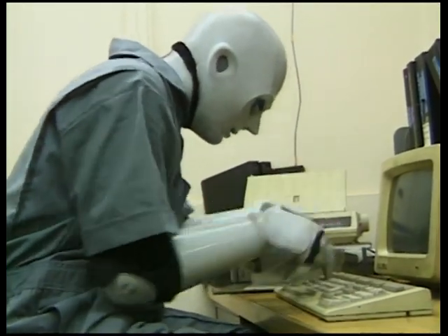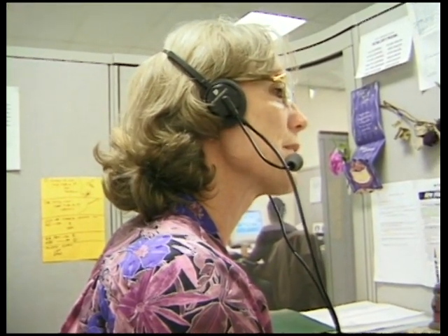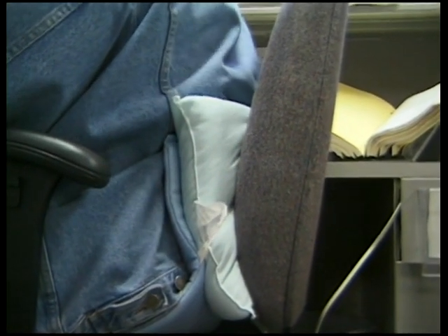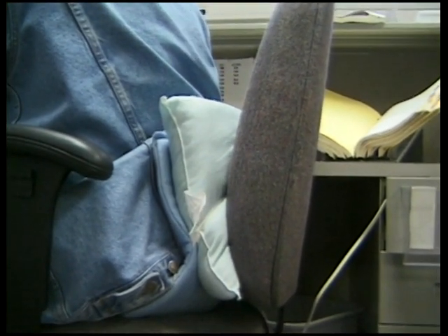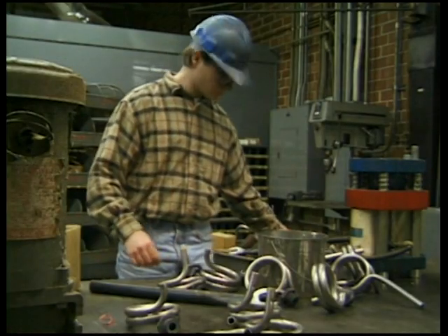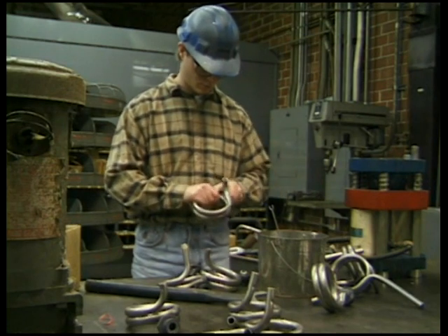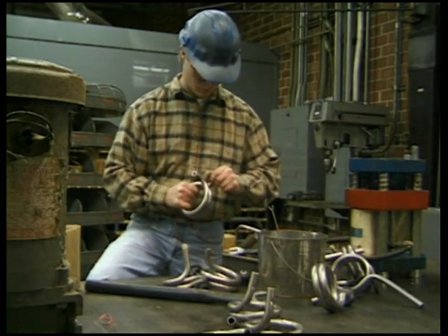When using computers, make sure you don't have to stretch forward to reach the keyboard or to read the monitor. Keep your head balanced naturally over your shoulders and not protruding in front of your body. Keep your shoulders relaxed. When choosing a chair, make sure the lumbar area of the spine is supported — a simple support cushion placed between your chair and lower back can help. When standing, keep your spinal column aligned in its natural S-curve. If you must stand for long periods, propping one foot on a stool reduces stress on your lower back.